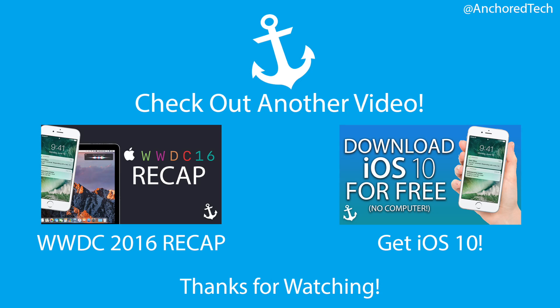One last thing: the clock's second hand is now orange instead of red. Thanks for watching — if you enjoyed, please hit the subscribe button and like the video. It really helps, and I'll see you in the next one.